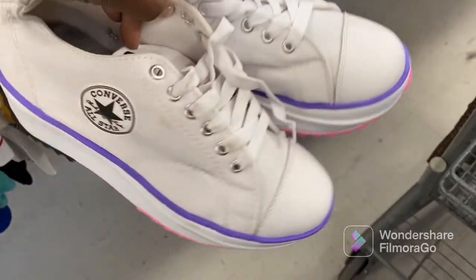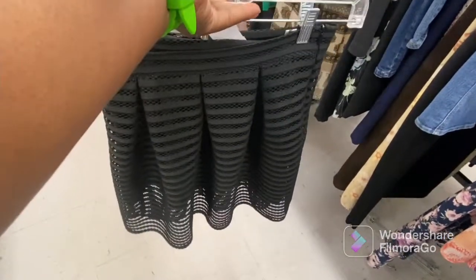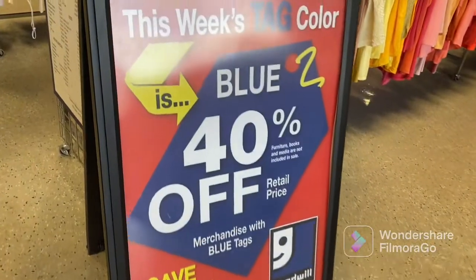These Converse — oh my goodness y'all — I did have these in my cart until I inspected them a little bit more closely and realized they weren't real. Finally, this skirt — nothing else to say about that. Let's go on over to Goodwill.